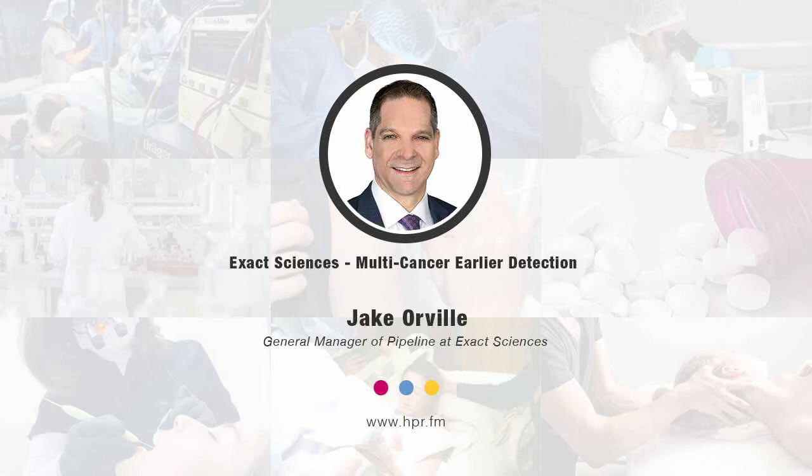Neal, it's a pleasure to be here, thank you. Give our listeners a bit of insight into what it is that you do, tell us a little bit about yourself and touch on Exact Sciences' mission if you would.